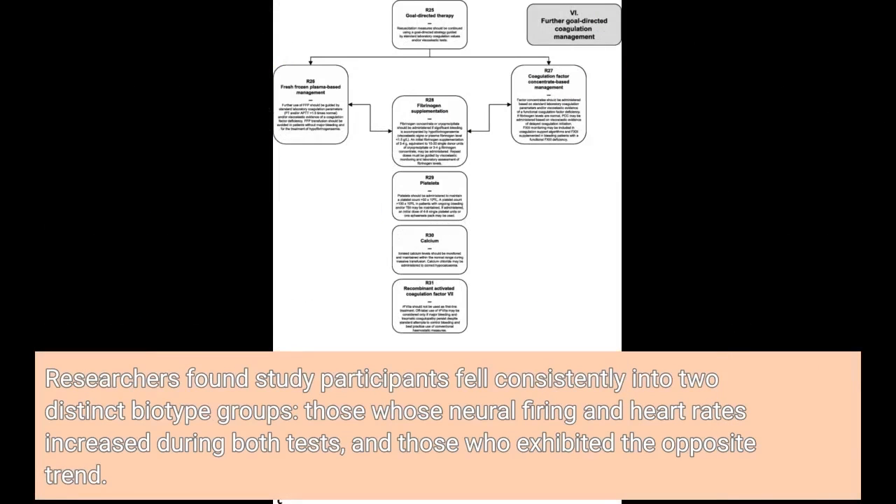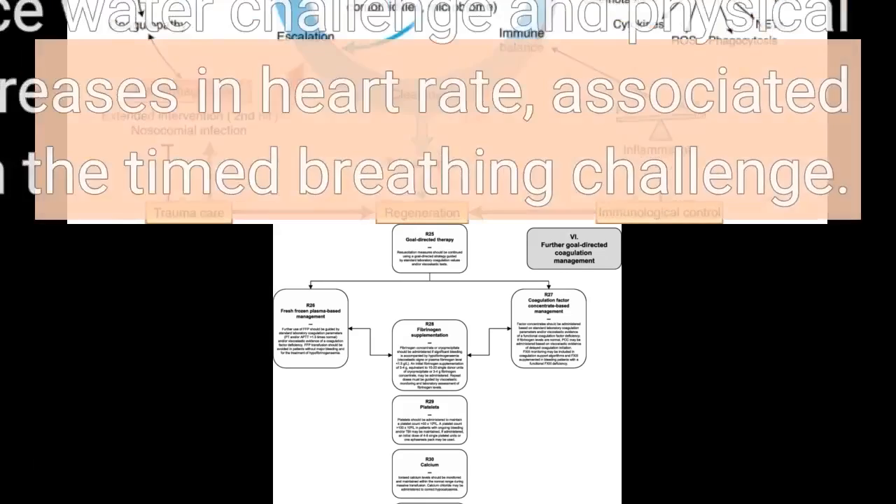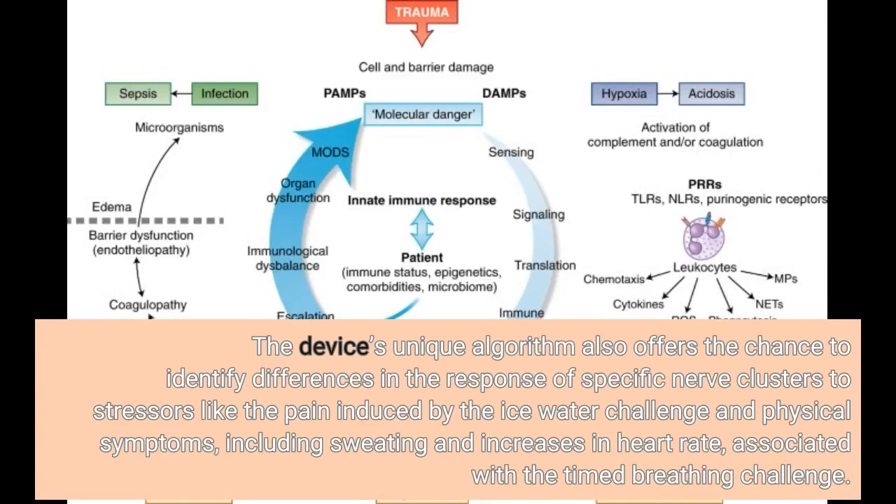Researchers found study participants fell consistently into two distinct biotype groups: those whose neural firing and heart rates increased during both tests, and those who exhibited the opposite trend. The device's unique algorithm also offers the chance to identify differences in the response of specific nerve clusters to stressors like the pain induced by the ice water challenge, and physical symptoms including sweating and increases in heart rate associated with the timed breathing challenge.